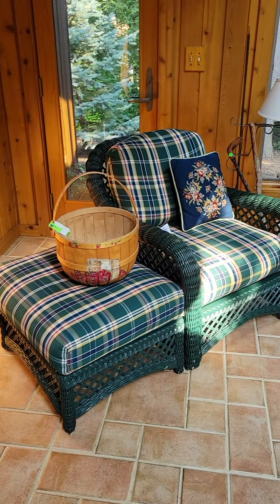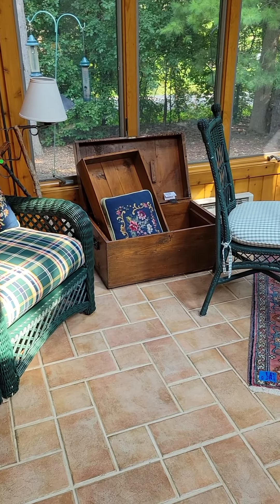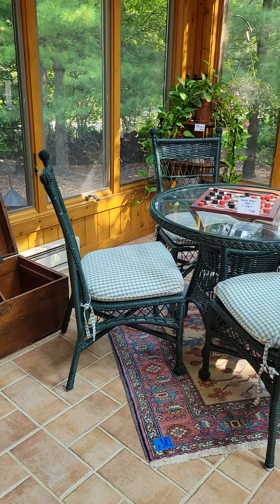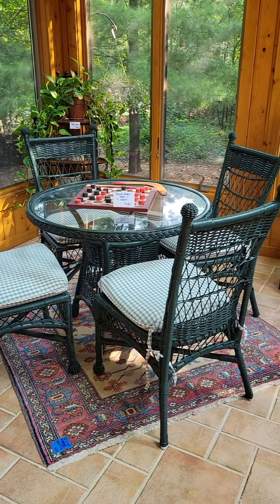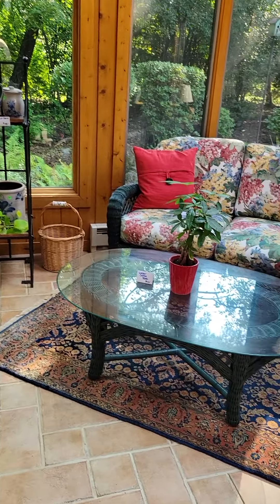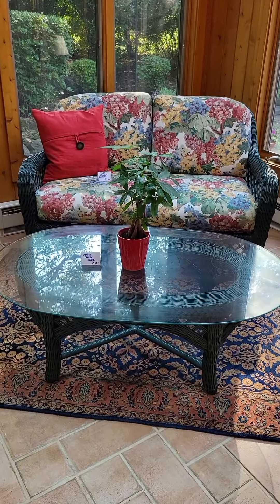Our last room is our sunroom. There's a great primitive box, like a little chest, back there. All-weather wicker is featured in the sunroom and it's all in that great hunter green.